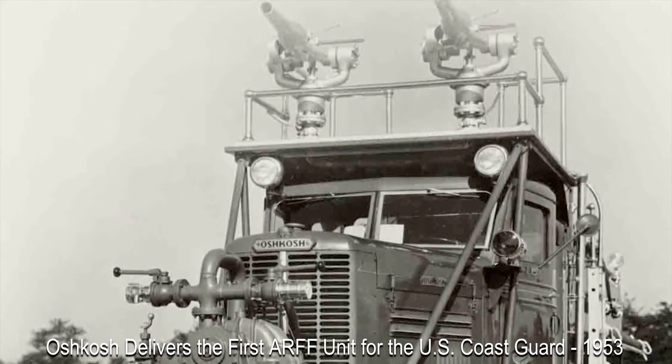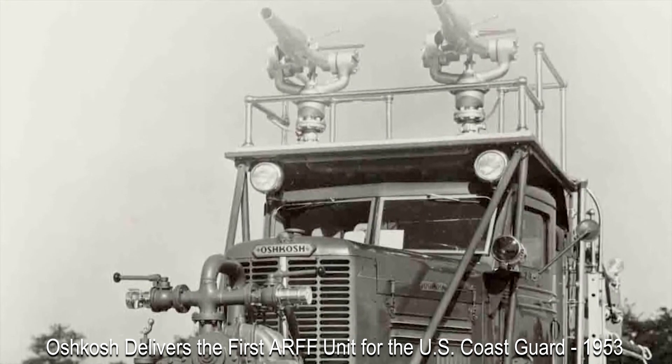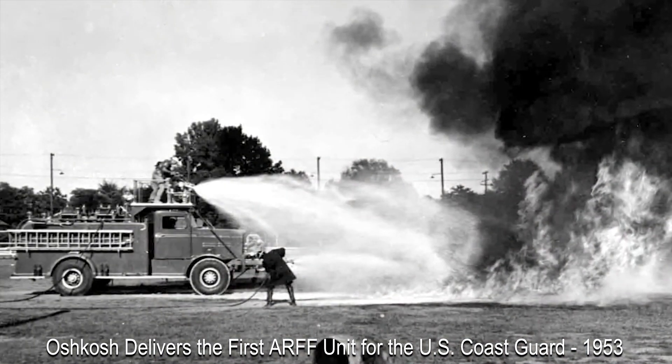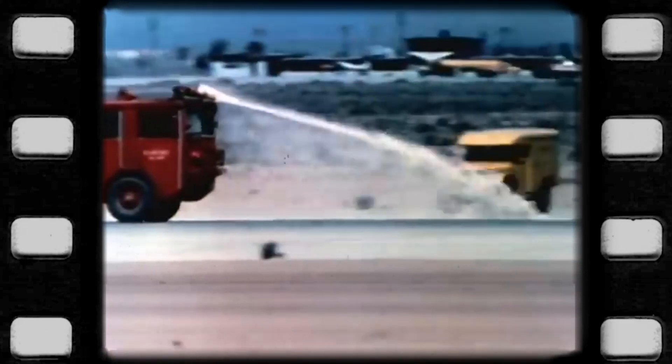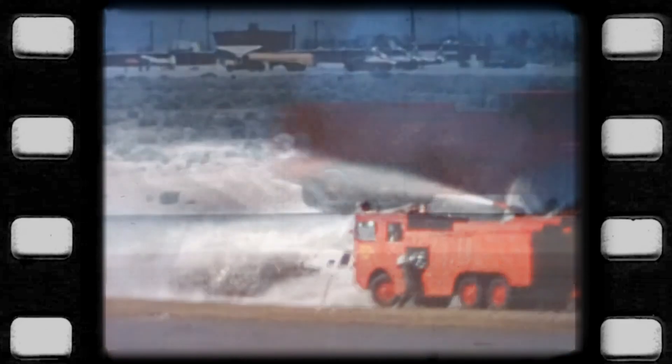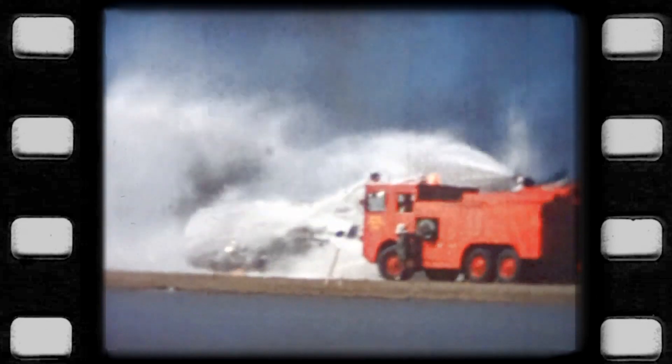These specialized trucks were intended to meet the new challenges of the jet era, where military planes were now faster, larger, and carried both more fuel and ordnance. From that start, the aircraft firefighting apparatus continued to evolve. It became obvious that having crews hanging off the top of trucks operating turrets was not really in the best interests of safety, and thus articulating water cannons that could be controlled from inside the cab became a standard feature in ARF designs.